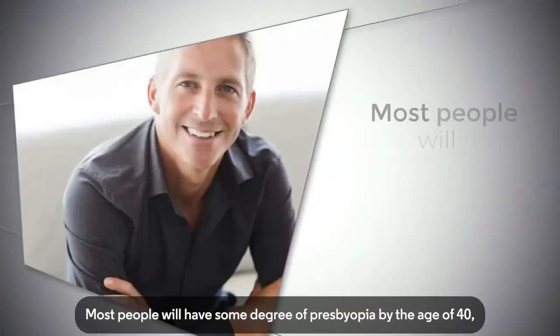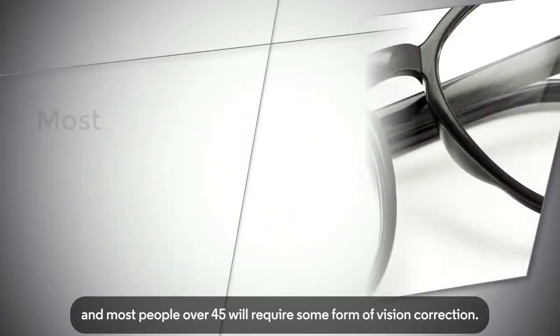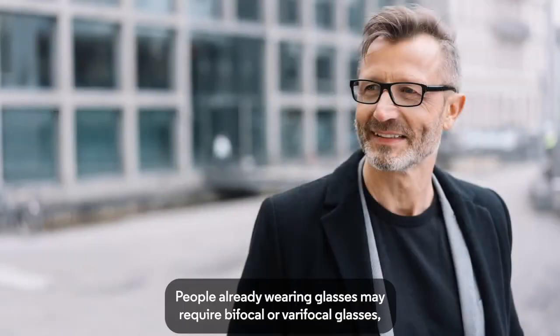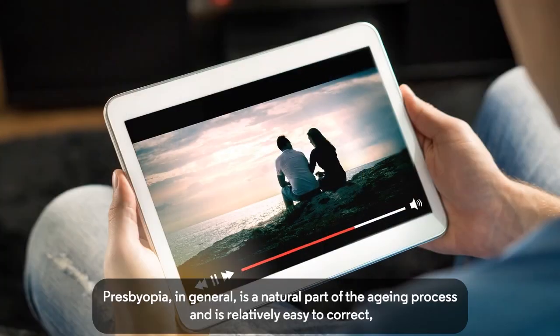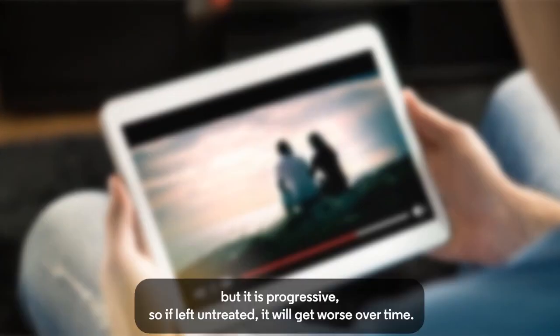Most people will have some degree of presbyopia by the age of 40, and most people over 45 will require some form of vision correction. People already wearing glasses may require bifocal or varifocal glasses, and those not already needing glasses may use reading glasses for the first time. Presbyopia in general is a natural part of the ageing process and is relatively easy to correct, but it is progressive, so if left untreated, it will get worse over time.